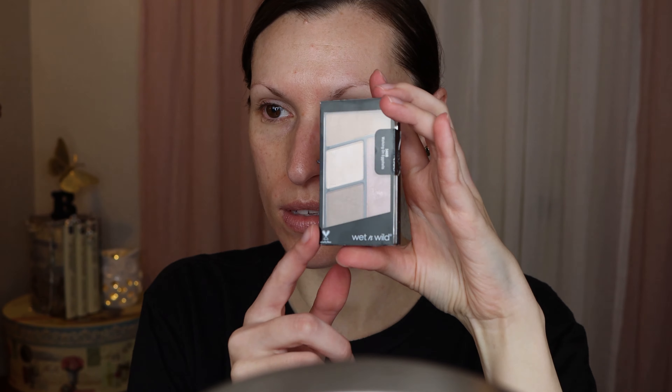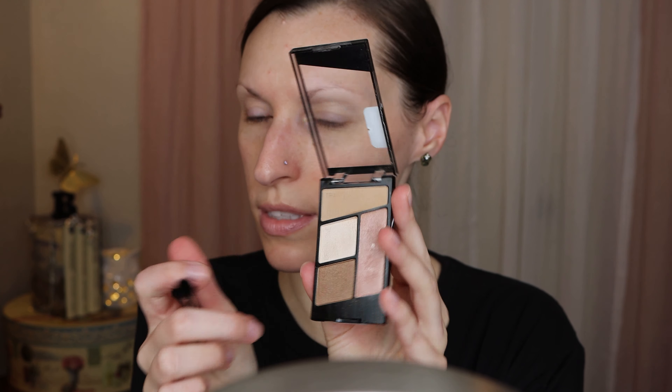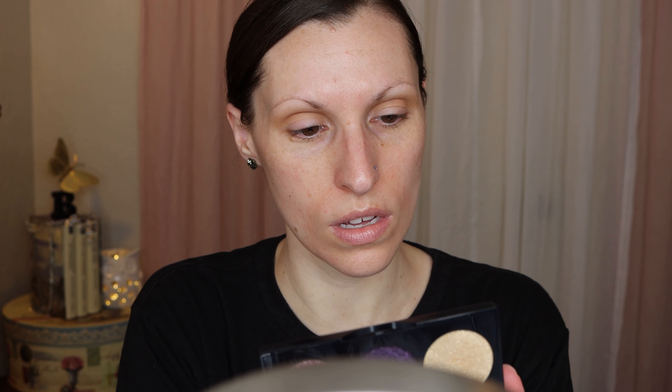I'm going to put some eye primer down first. Then I'm going to go in with this palette from Wet n Wild, the Walking on Eggshells palette. I'm going to use these two shades together in my crease. And then I think I'm going to go in with this gold shade — this one is called Amazon.